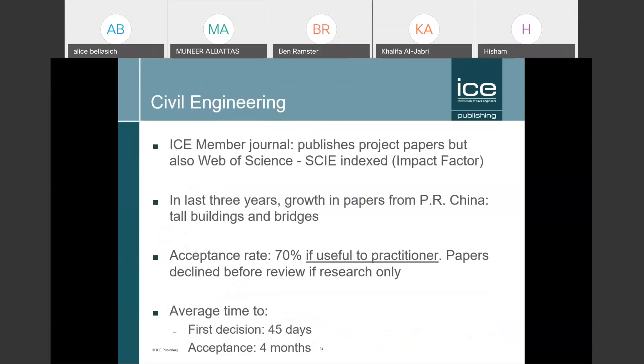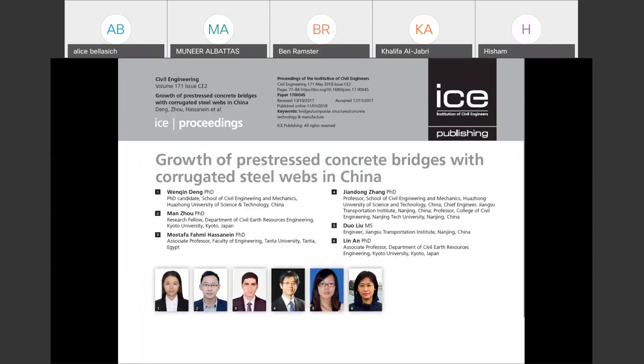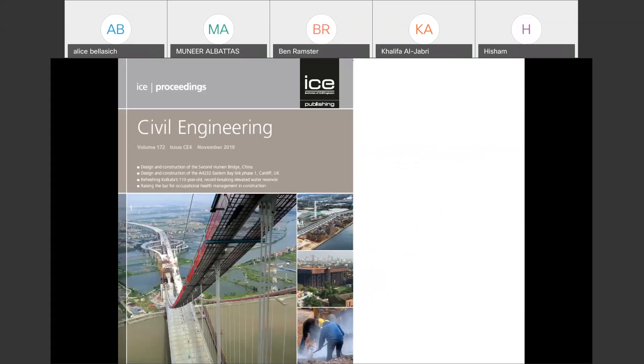Taking examples to show that journals vary: the ICE's member journal is called Civil Engineering — it's a very applied journal that publishes project papers. It also has an impact factor, but its focus is on being useful to practitioners. It has an acceptance rate of 70% and an average time to acceptance of four months. Here's an example project paper — a typical cover of Civil Engineering. It's accessible, applied work.